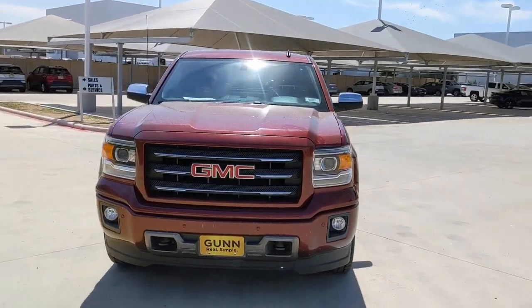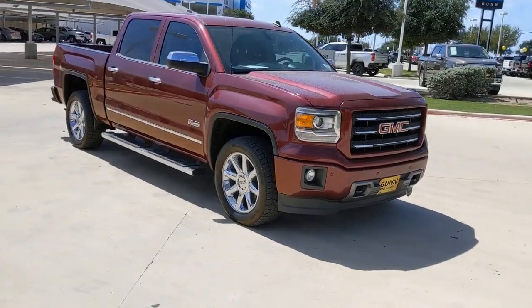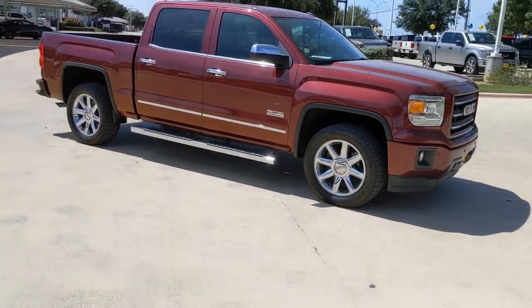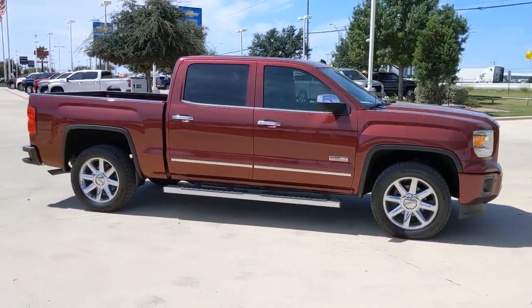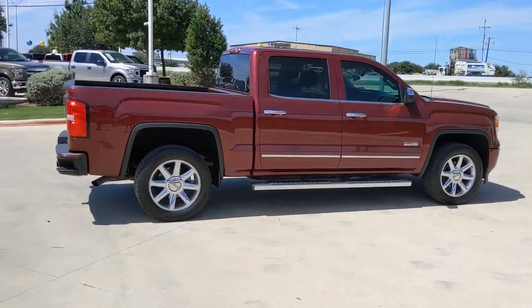Here is a wonderful 2014 GMC Sierra. This vehicle still has fewer than 120,000 miles on the clock, so it won't last long. Take every journey in stride in this capable, well-equipped Sierra.